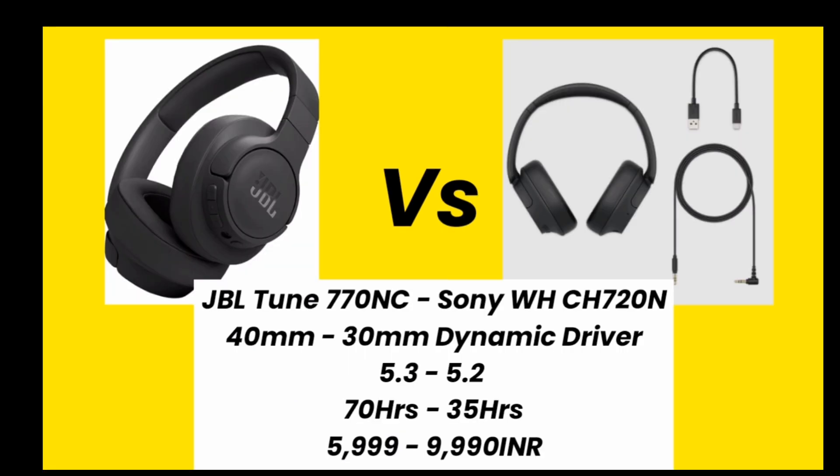Here you can see both headphones' specifications. Both headphones are best in this price range, but the JBL Tune 770 NC is the best headphone because the price is also very low, and if your budget is around 10,000 INR, this is a good option.